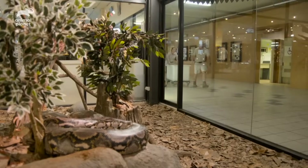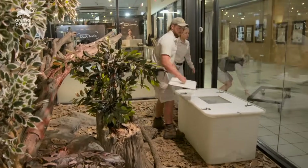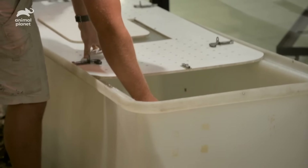We'll give her a nice warm bath and let her soak in that, and hopefully the skin will then very easily be able to be removed. Just checking the temperature of that water before we pop her in — perfect, 28 degrees.